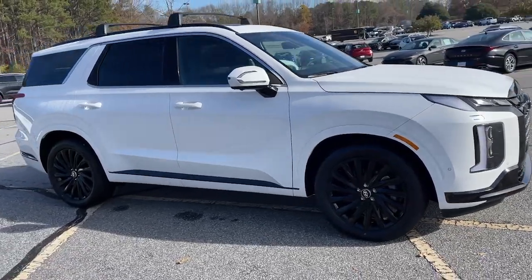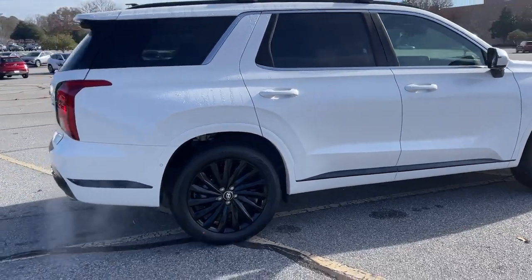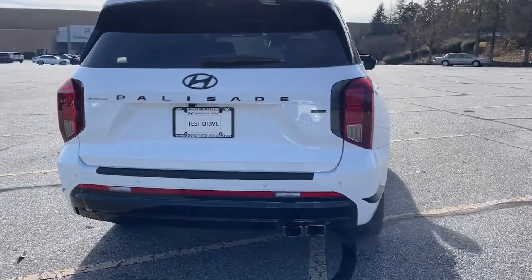You will love the features of this 2024 Hyundai Palisade. Enjoy a new level of comfort and convenience on all your family outings in this spacious Palisade.